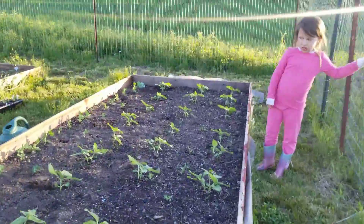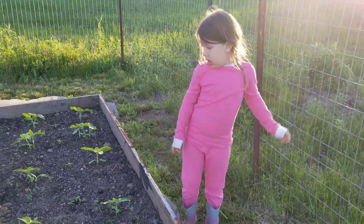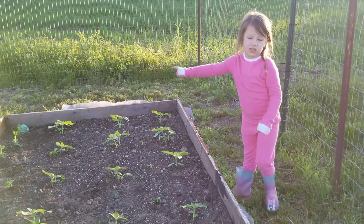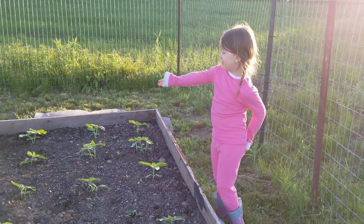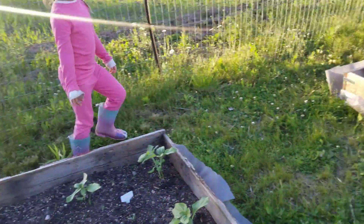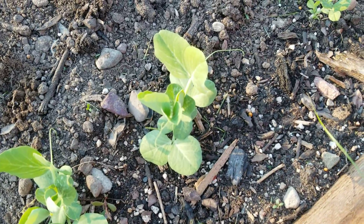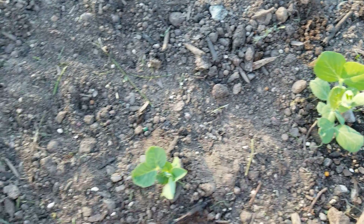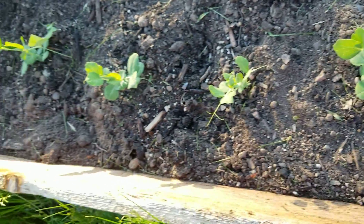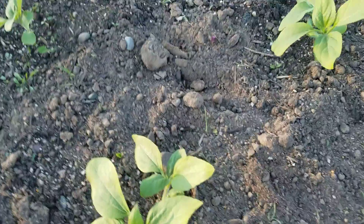The peas are over there, right? Some peas are over here too. These are sunflowers. And these are peas. The peas are in a row over there. Let's see the peas, Vera, come on over. And the peas are right here — in a row here. Sunflowers look good.